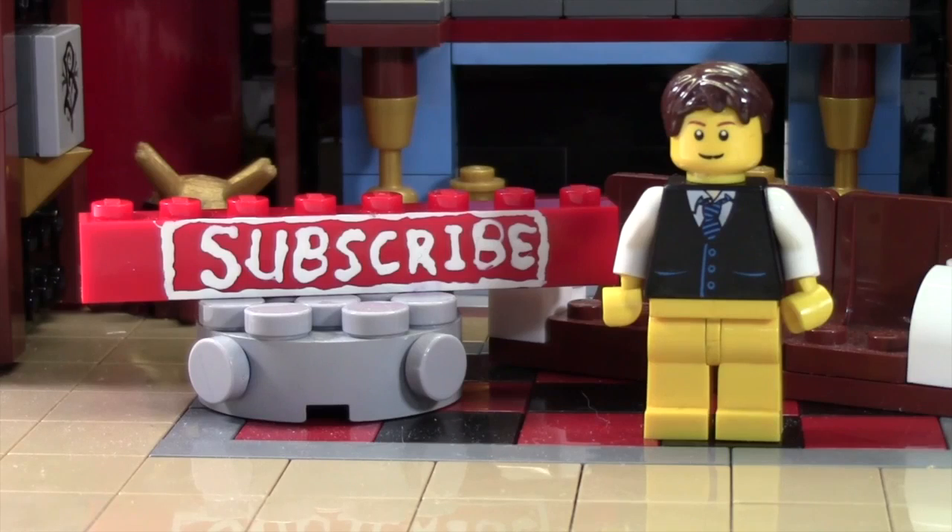Thanks so much for watching this BrickLover18 LEGO video. If you enjoyed this video and you want to subscribe for all LEGO all the time, click the subscribe brick and you'll subscribe to our channel. If you want to see more of our previously uploaded LEGO YouTube videos, check the cards, as there's a playlist there containing all our videos. Head on over to BrickLover18.com, where you'll find the links to our Twitter, Instagram, and our brickwork. Don't forget to leave a like on this video as well as a comment, and don't forget to subscribe if you haven't already. Thanks everybody for watching, and I hope you have a great day.